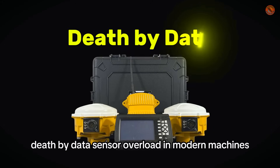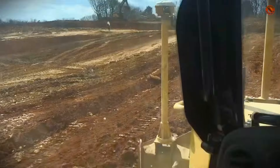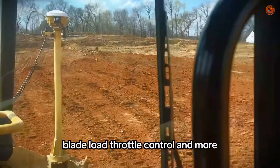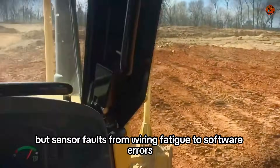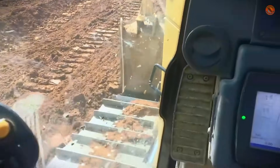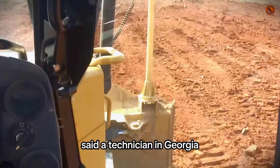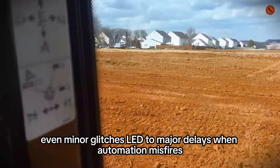Death by data: sensor overload in modern machines. Modern dozers use sensors for GPS, blade load, throttle control, and more. But sensor faults — from wiring fatigue to software errors — regularly caused shutdowns and lost time. "Five times we lost throttle because of the same $90 sensor," said a technician in Georgia. Without advanced diagnostics, even minor glitches led to major delays.